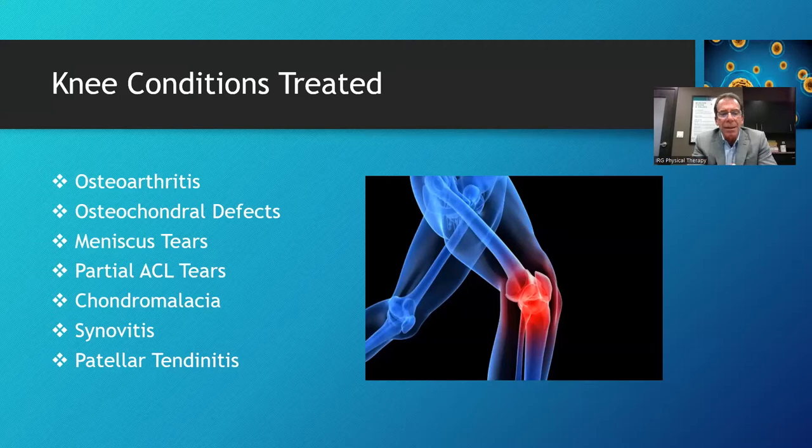Chondromalacia is often noted behind the kneecap — patients sense a grinding sensation where the cartilage, that Teflon covering behind the kneecap, is breaking down. It can happen throughout the knee but hasn't yet become osteoarthritis. We also treat synovitis, which is inflammation in a joint, and patellar tendonitis — the tendon at the bottom of the kneecap when it becomes severely inflamed or has partial tears — very well with biologics.